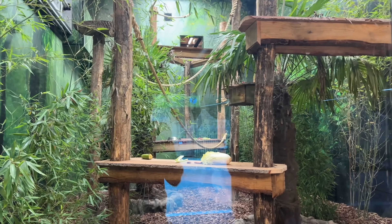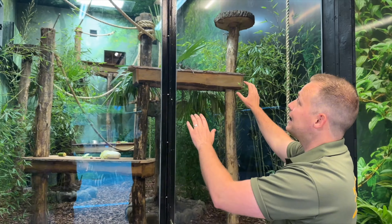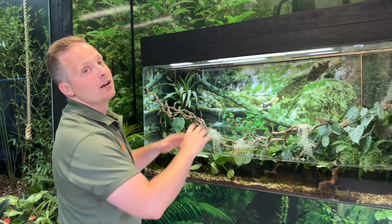I can't wait for you all to see Ethan, Newt and Ripley swinging around in here and really enjoying their time. In the onshore area we've also got two big reptile VIPs.